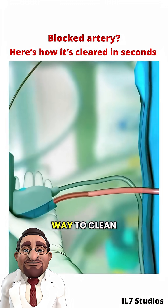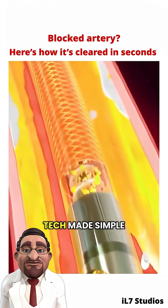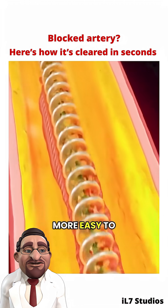So, in short, atherectomy is a way to clean out arteries without a scalpel. If you're curious about more medical tech made simple, follow us for more easy-to-understand health content.